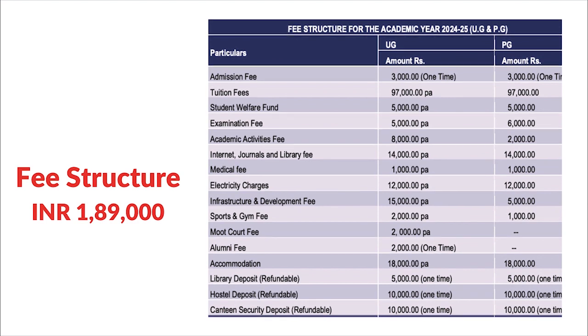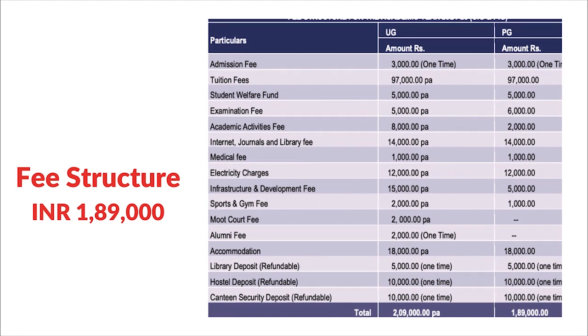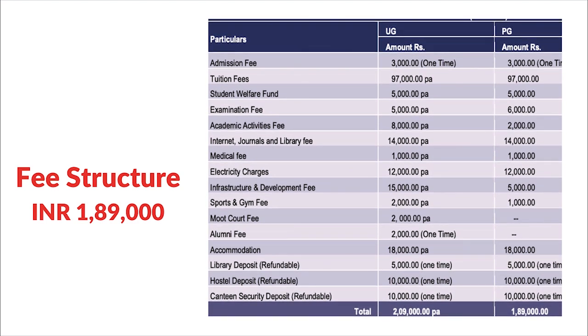Now let's go to the fee structure. The fee for CLAT 2024 is currently 1,89,000 rupees. You can look at the distribution for a breakdown — there are some refundable deposits as well, so you can get a clear idea of what the fee structure is going to be.